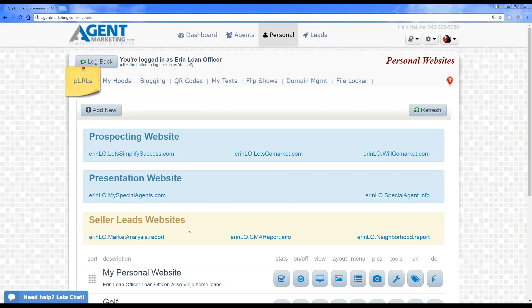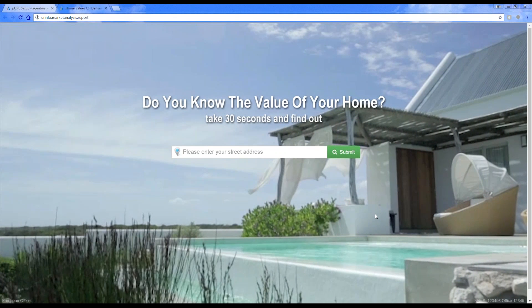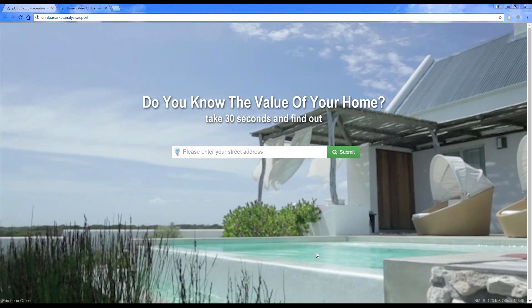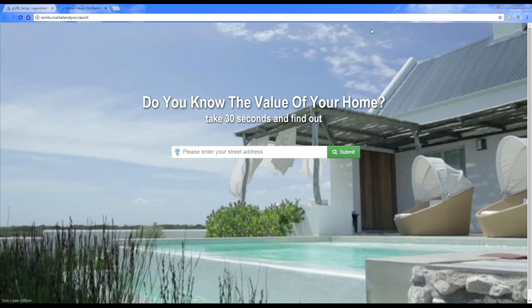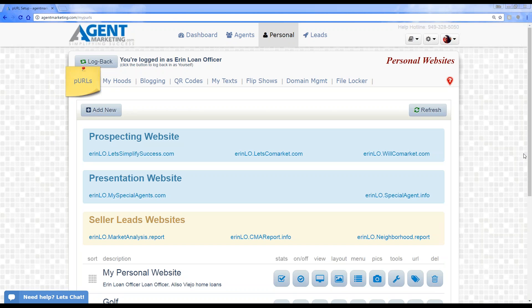There was a question asking if the photo on the seller leads website can be changed. Yes, it can. If you have a high-resolution photo you want to use, just let us know — call our support team or go to iStock and choose a free image and let us know which one. We understand the default theme isn't for everyone, especially if you're working in the middle of Kansas farmland rather than California or the desert.